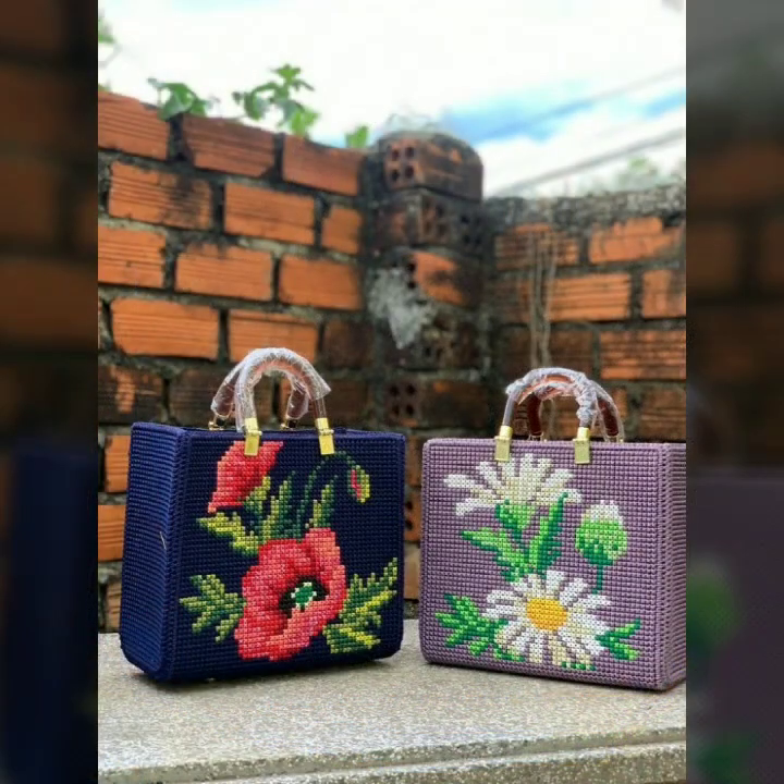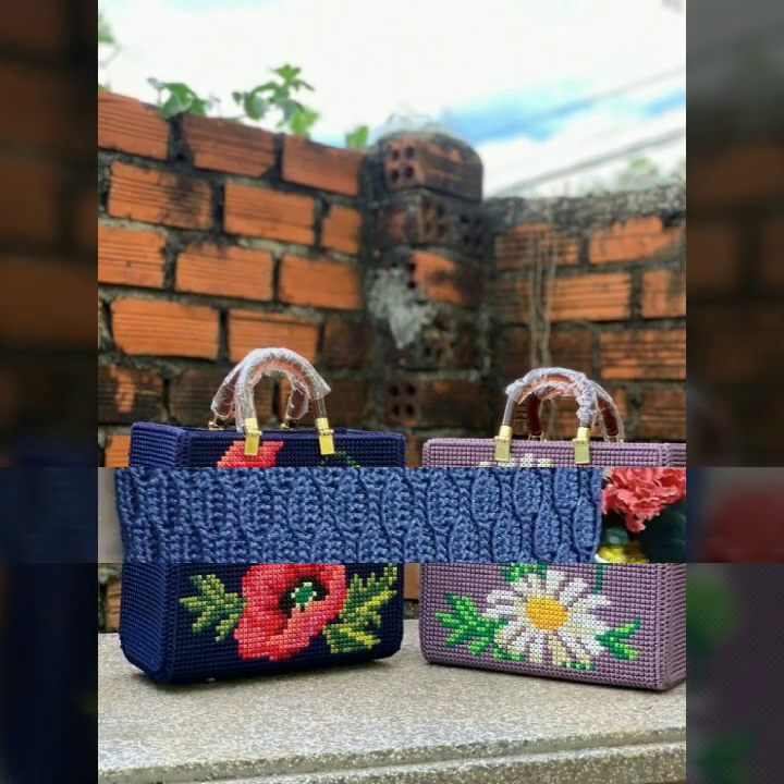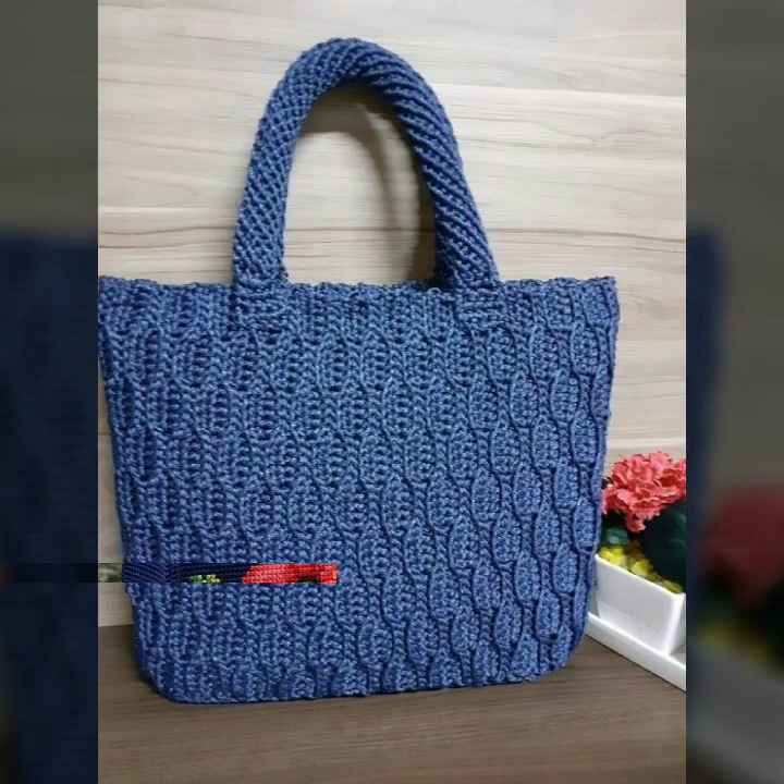Fancy patterns, fancy bag designs, fancy clutch designs. So friends, thanks for watching my video. See you again with a beautiful collection. Allah Hafiz.